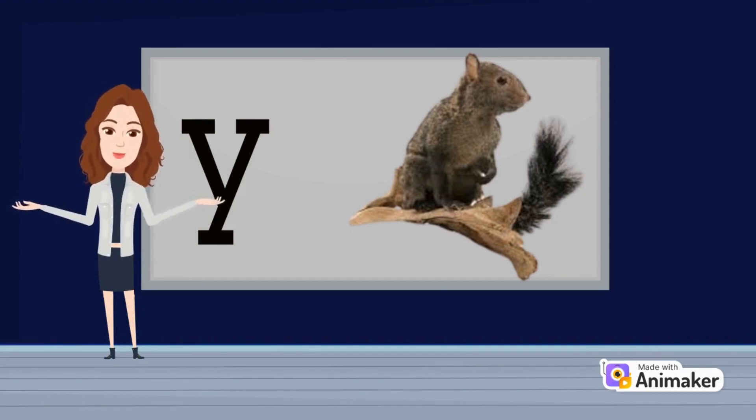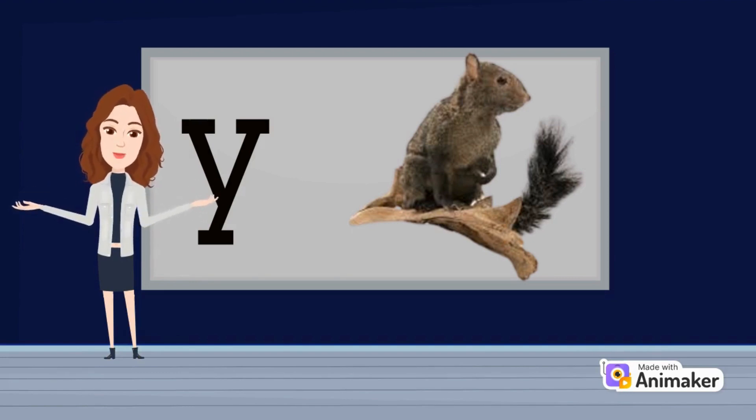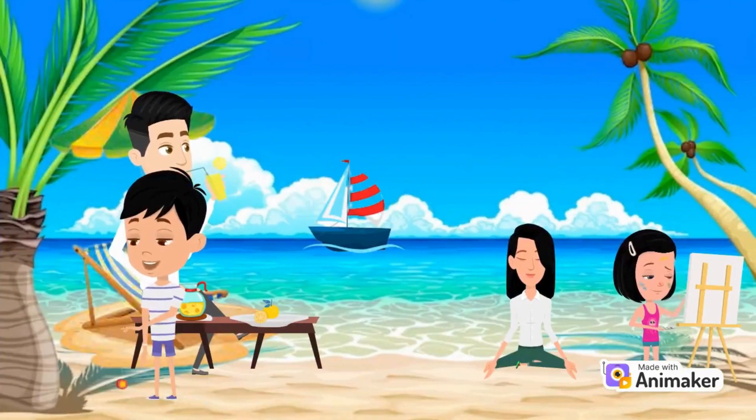Their food consists of soft fruit, nuts, and seeds. Their main diet consists of flowers, buds, and shoots. Let's see more things that start with the letter Y.